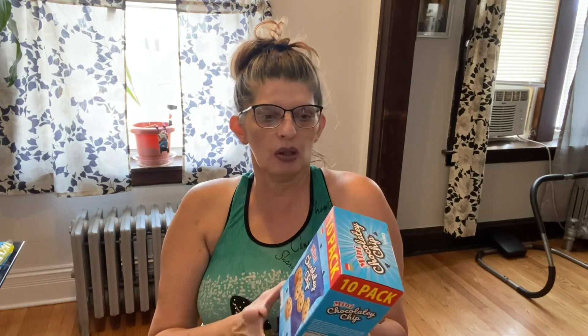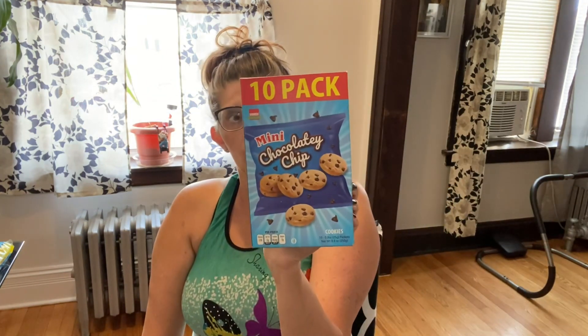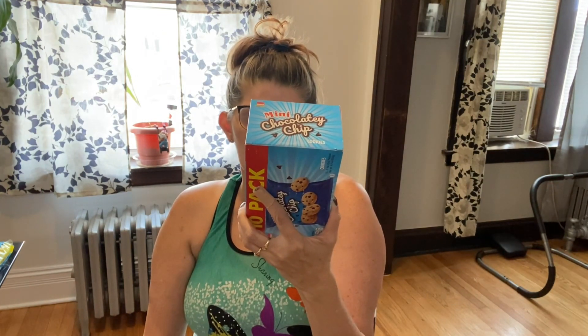These are 10-pack mini chocolate chip cookies. I just bought one pack to try it out because sometimes these chocolate chip cookies don't taste that good. I think this is a very great deal because they come with 10 individually wrapped cookies, each 0.3 ounce, with a net weight of 8.8 ounces.